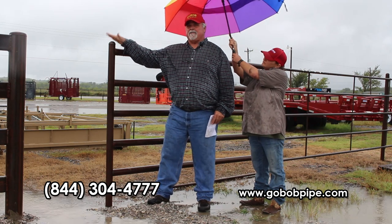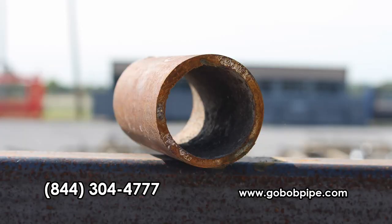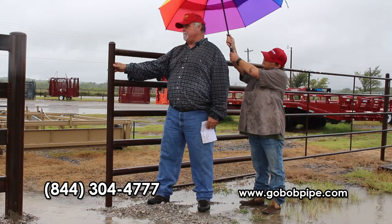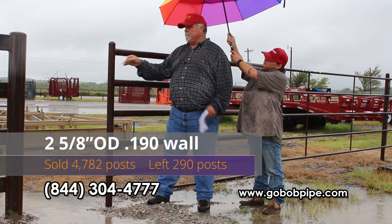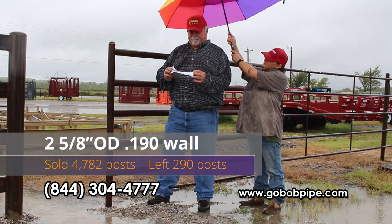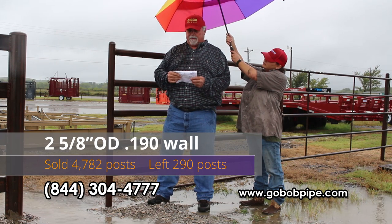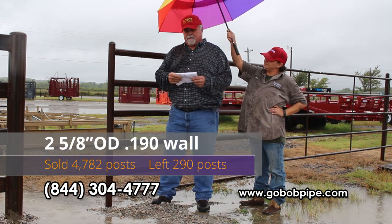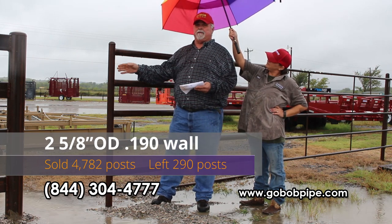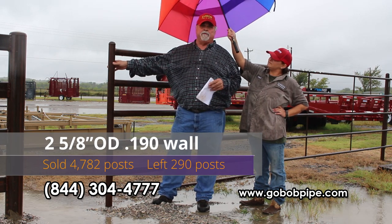Okay, again last call. Last month we had these two and five-eighths OD posts on sale. The wall thickness runs from three-sixteenths up to a quarter. They're pre-cut, saw cut. You guys bought 4,782 of them — we appreciate that. I'm told we've got about 10 bundles left, and that's 29 per bundle, so about 290 left. If you guys want any of these, give us a call right away — we'll leave it on special till we get rid of it.